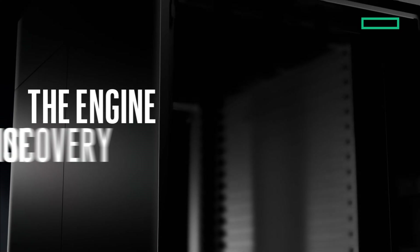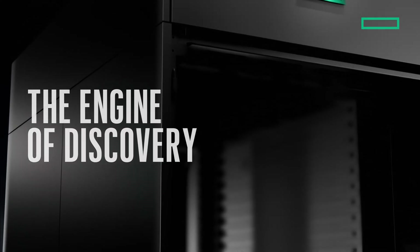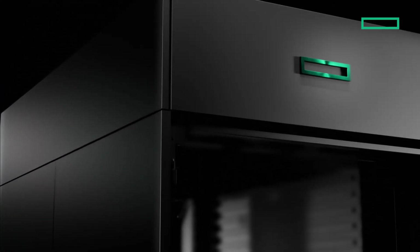With Cray, supercomputing became more than a tool. It became the engine of discovery. Now, that legacy continues.